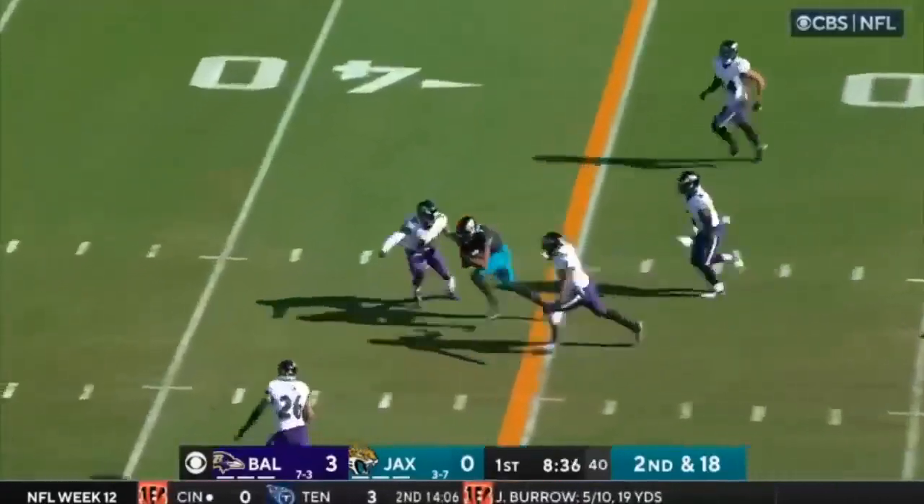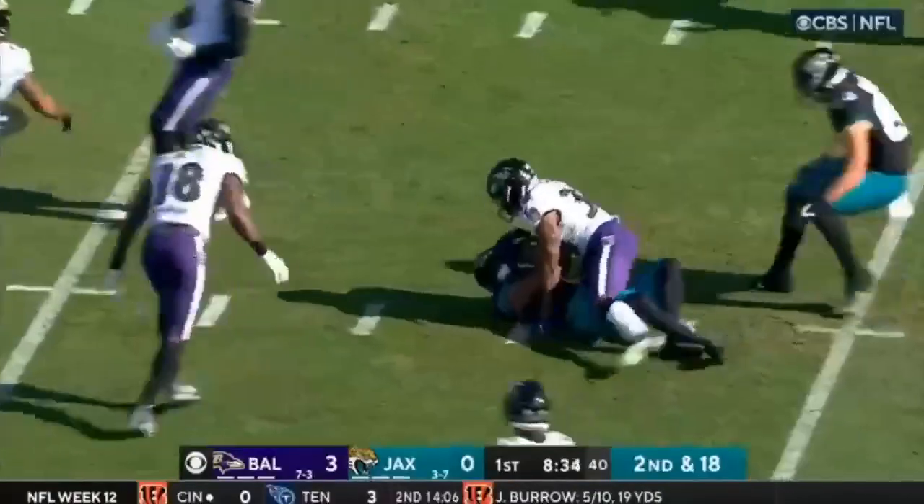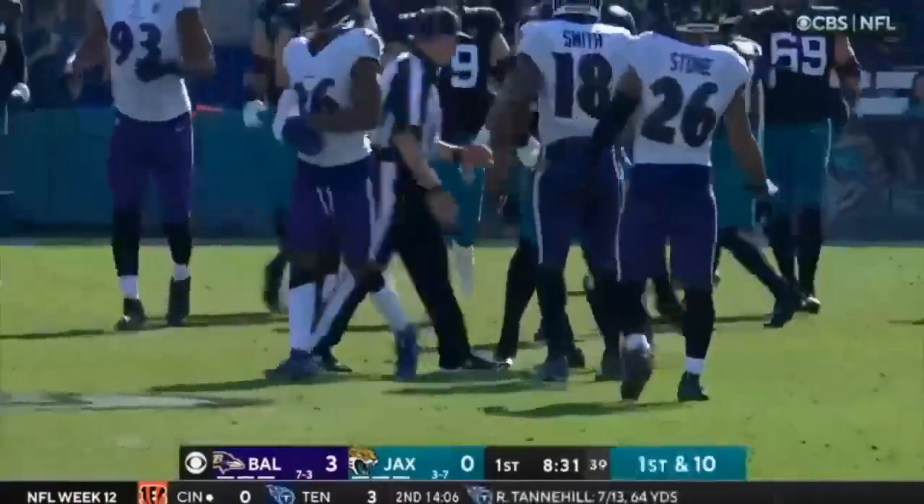Lawrence over the middle — he's got his man, St. Jones. Big play for a first down, 24 yards.